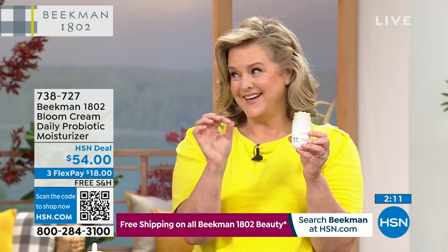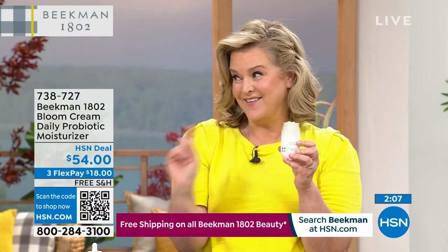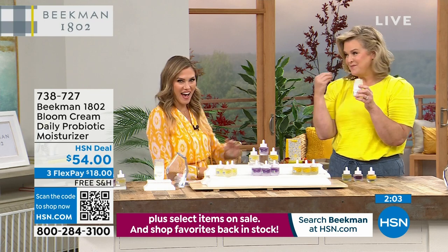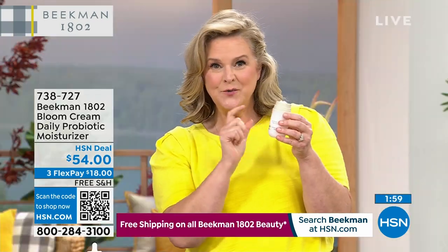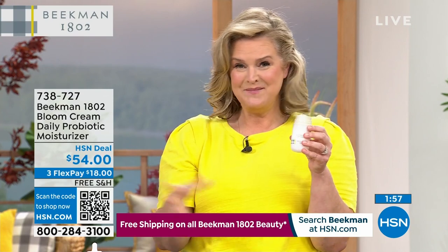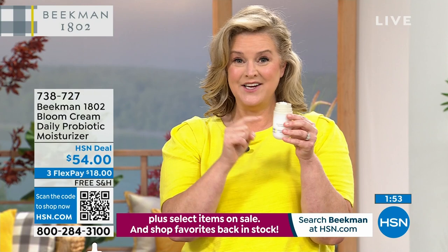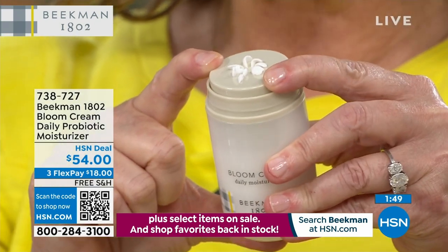This is the number one clean beauty facial cream in the entire country right now. The Bloom Cream took 10 years to create. It's a prebiotic and probiotic cream. Look at the bloom that just happened. If you're lucky enough today to add this in with your boosters, here's how I do it at night: I put my drops in, use the palette to swirl them around, and that's my dose.